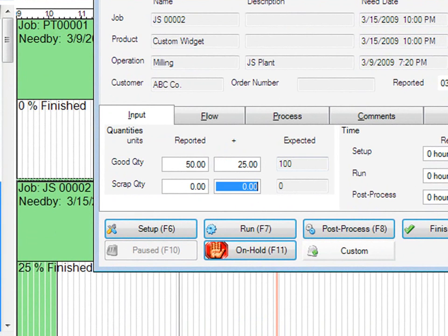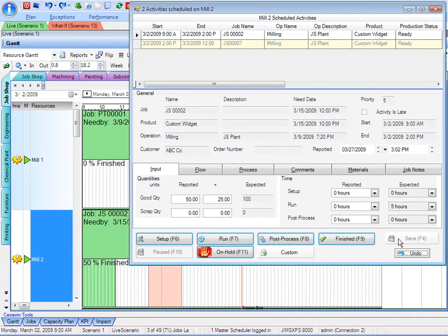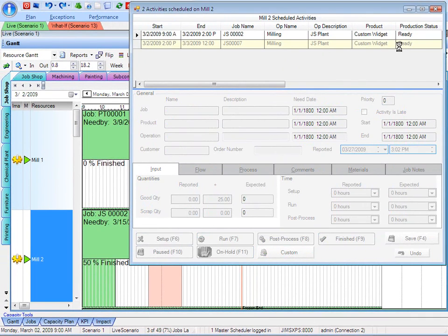Record that, and save it. And as I do that, I'd like you to notice here on the Gantt chart that it updates in real-time. That job shows that it's now 50% completed with the available extra capacity.